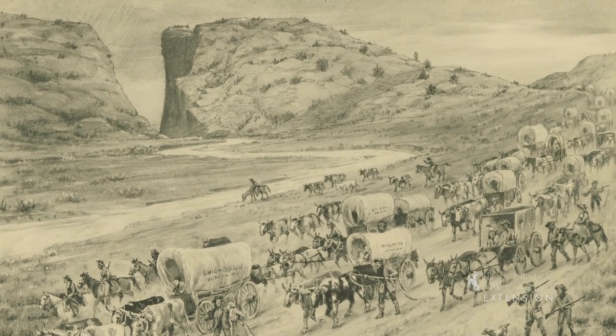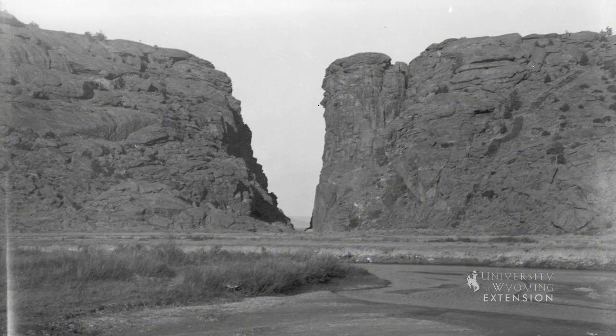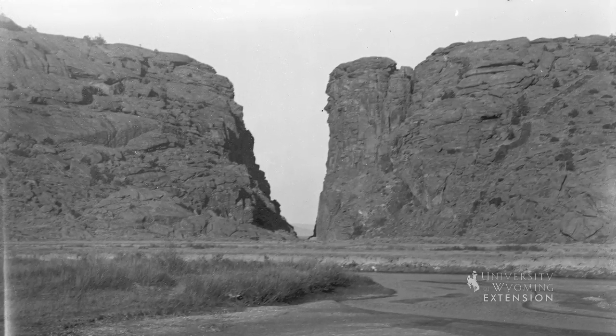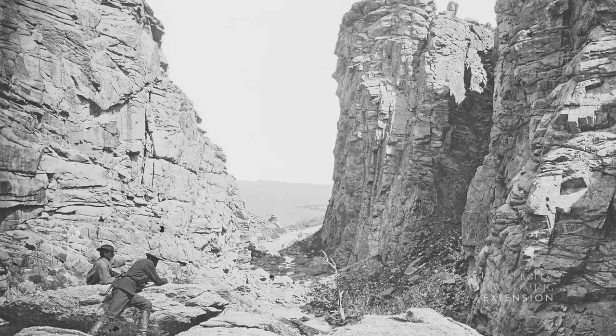The gorge was impassable to wagons and the trail passed to the south of the ridge, but this dark, gloomy canyon intrigued the immigrants. Many camped here and almost all took the detour to inspect the gorge and carve their names in the granite walls.